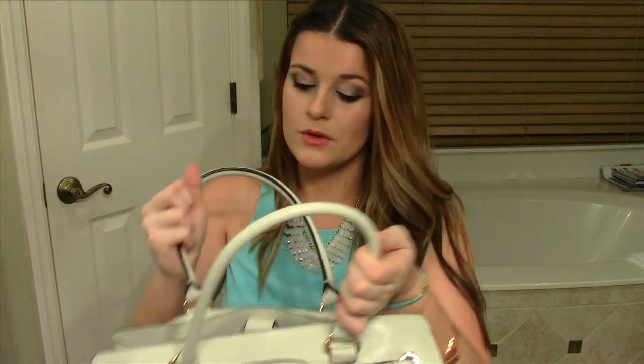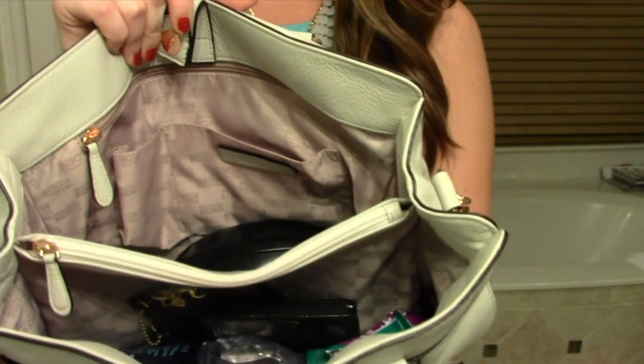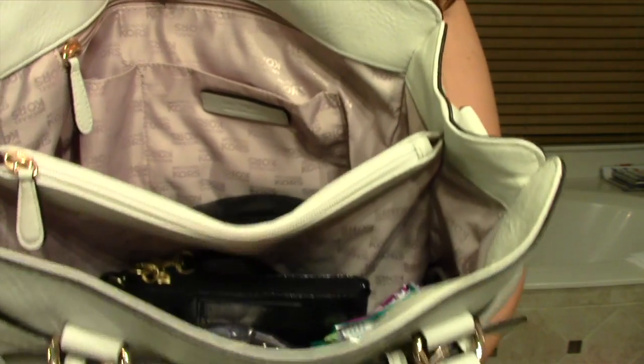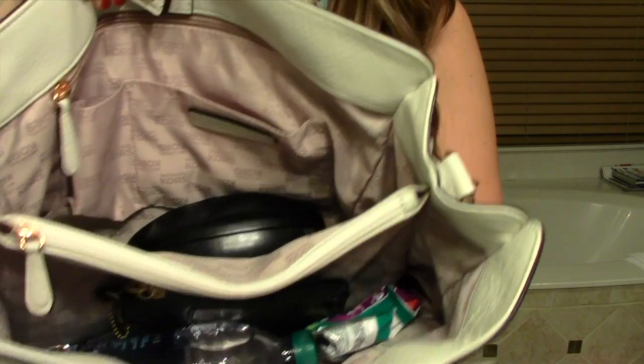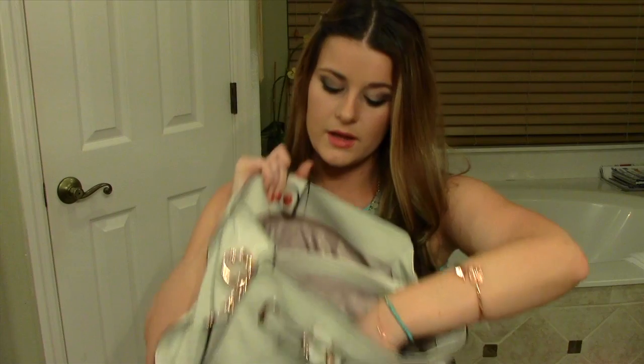Let's get started — I'll show you what's inside. It has two big compartments on both sides, which is really great because I wanted room for my Mac laptop. It's about thirteen inches and it fits perfectly, and I can also store a lot of other stuff in there.